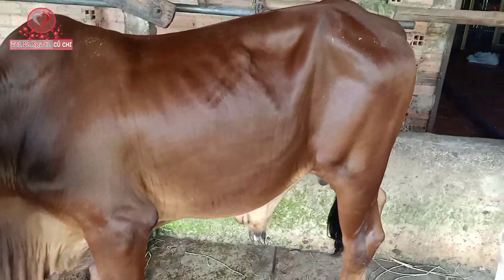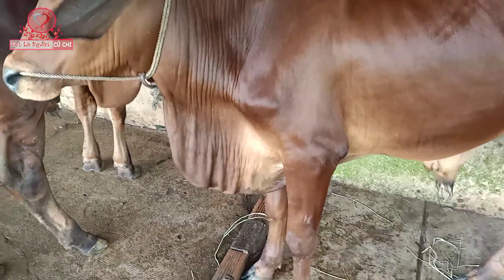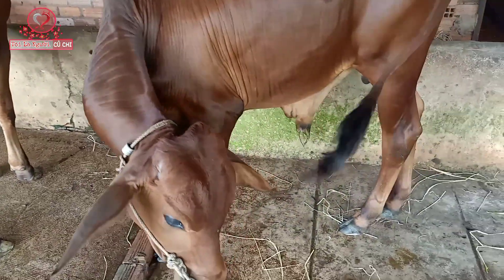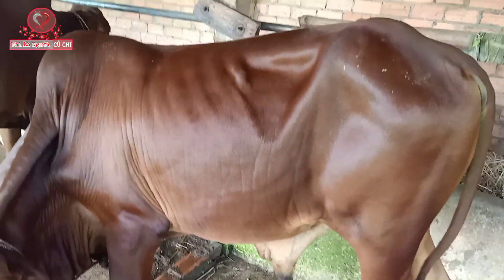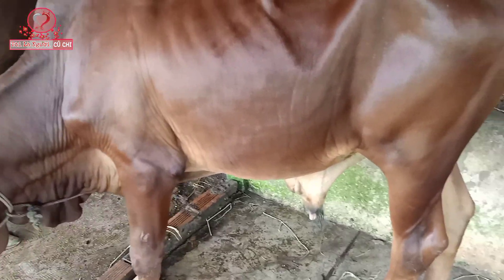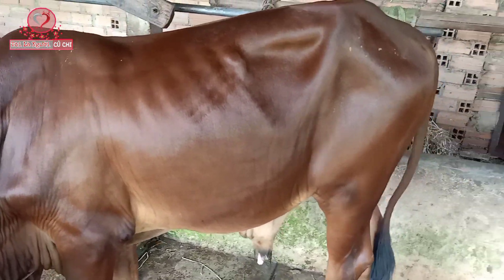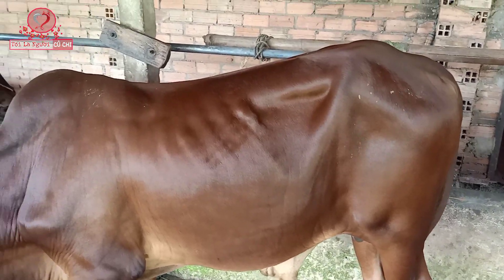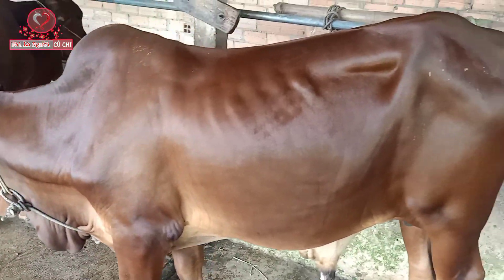2 đực Shin này cao tầm 1m1 nha các bạn. Đầu trụi hết nha các bạn. Dò cẳng, xương sốc, đồ lớn, bốn chân hoàn thiện nha các bạn. Có yếm, có đùi. Nói chung bò này cũng mâm bò nha các bạn.